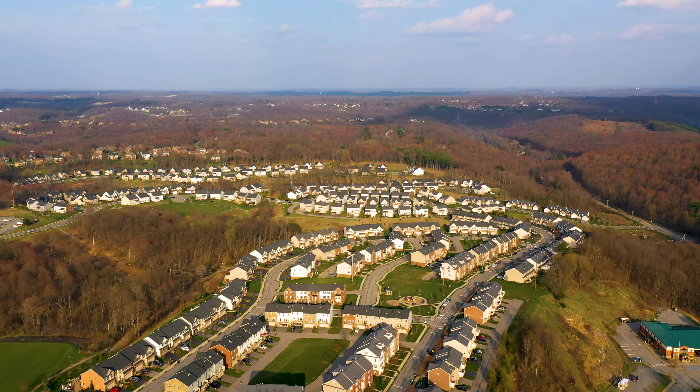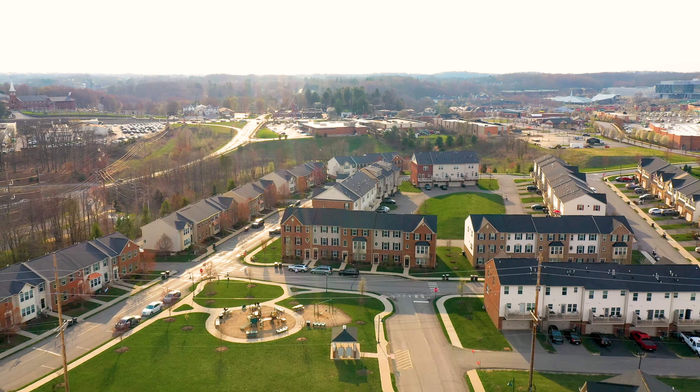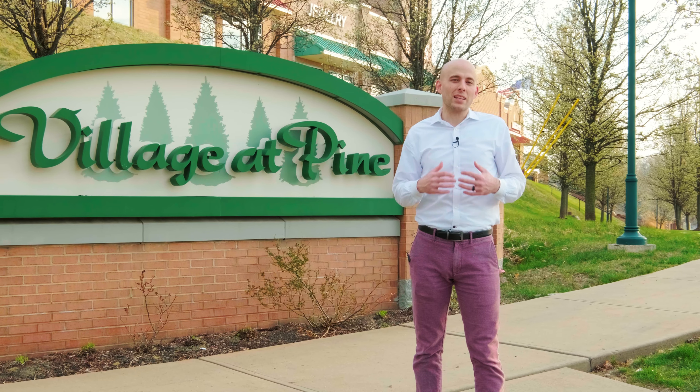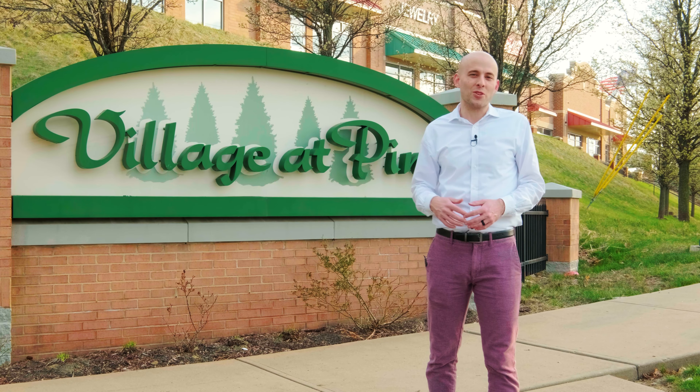Hey, welcome to Village of Pine in Wexford, PA, just north of downtown Pittsburgh and just outside of North Park here in Pine Richland School District. I'm Brian Riley with the Riley Smith Team. I'm excited to show you the amazing lifestyle that this beautiful neighborhood has to offer.